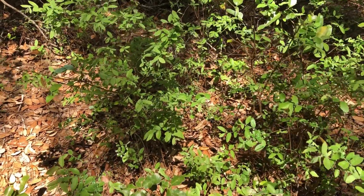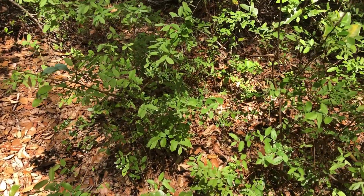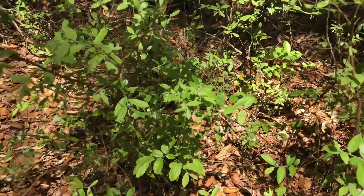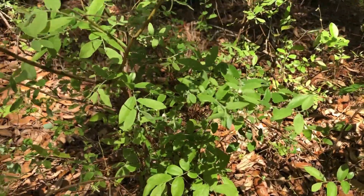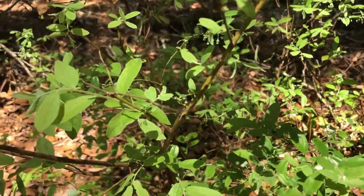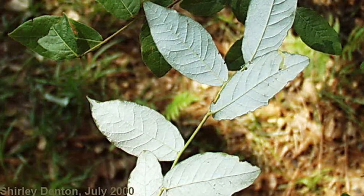Here's another native blueberry. This is Deerberry, Vaccinium stamineum. This variety is, I believe it's Vaccinium stamineum cesium, and you'll see that it sort of has white undersides to the leaf, kind of almost chalky, if you can see that.